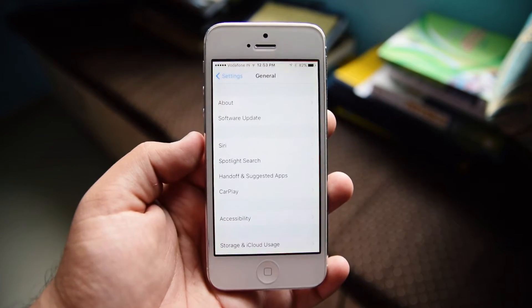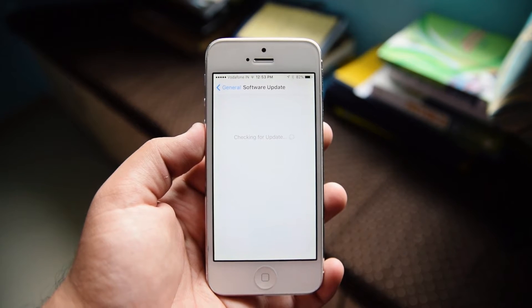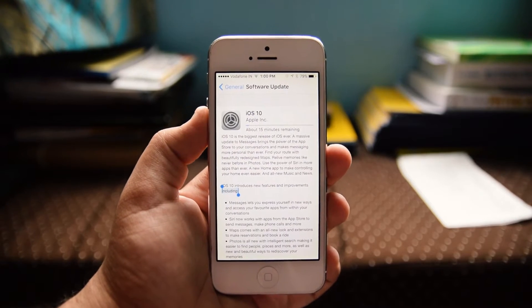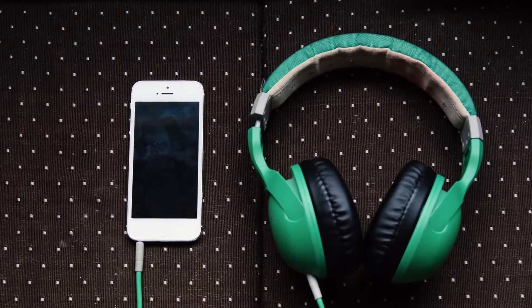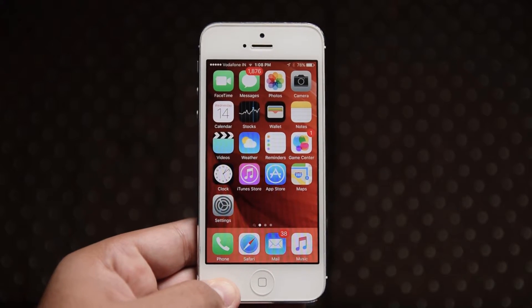Hey, what's good guys, tnqvd here after a while. Since I owe you guys a heavy apology, I thought I'm making something different this time. By now you must be aware that Apple has launched their new and improved mobile operating system to the public after running a beta test for a while, which I was impressed by what iOS 10 had to offer.